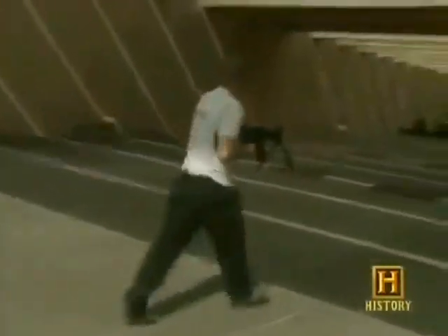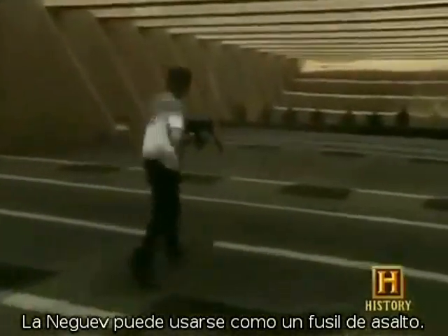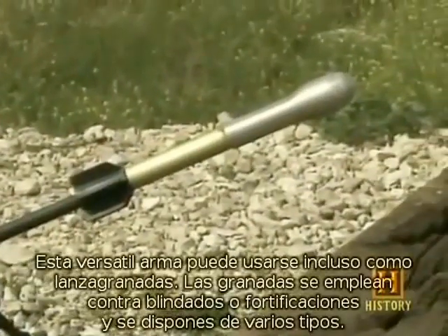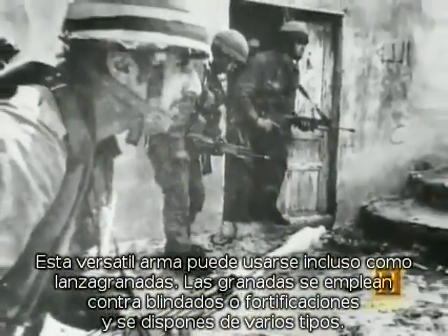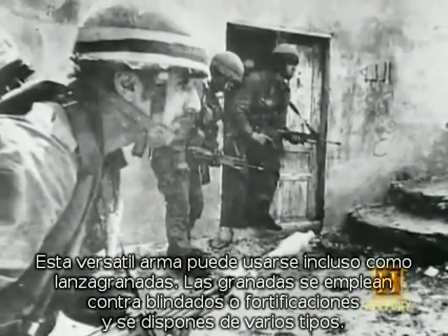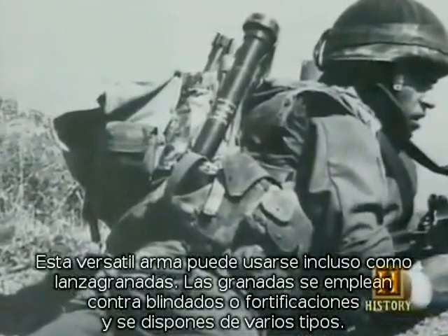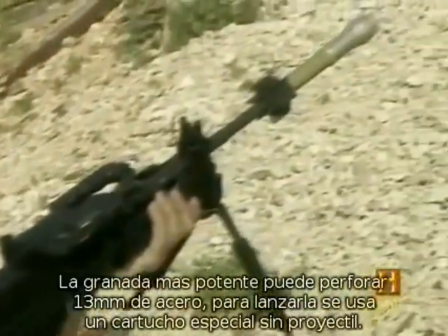The Negev can even be carried like an assault rifle. This versatile weapon can also serve as a grenade launcher. Grenades are typically used against light armor or fortifications, and are made in a range of explosive power for different targets. The most potent grenade can punch a hole in a half inch of steel.